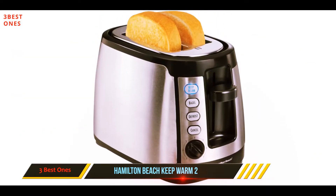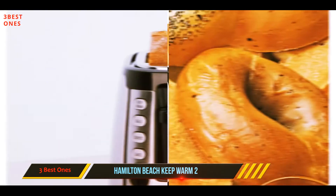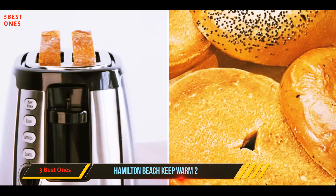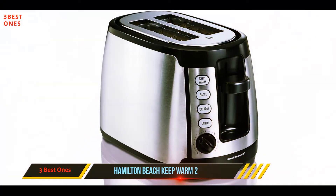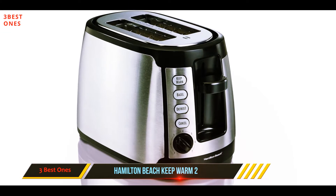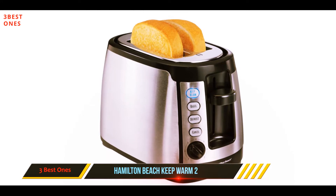ease of use of this Hamilton Beach model. A top seller on Amazon, this appliance is the standard for smaller households that only need to make two pieces of toast at a time. The easy-to-operate illuminated buttons let you choose between regular toasting, a bagel setting, and defrosting, and a numbered dial allows you to choose just how